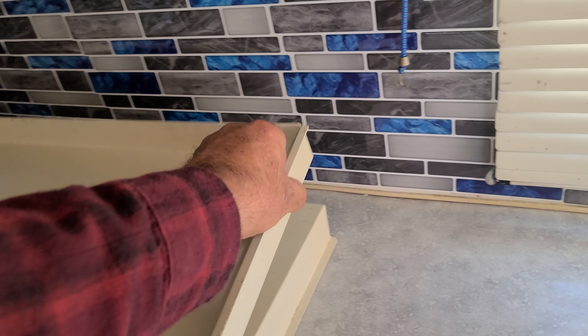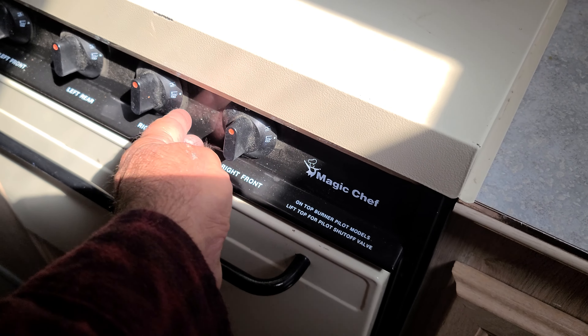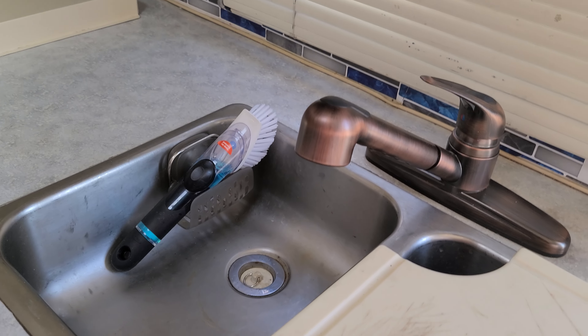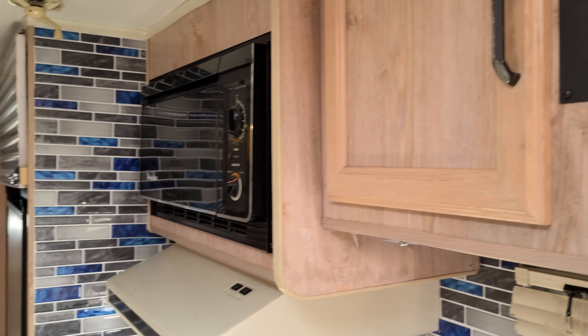And not many RVs have ovens anymore — they use a convection oven. This one has the original oven, which works great. Water pump works. I've got about 40 gallons of fresh water storage. Microwave still works.